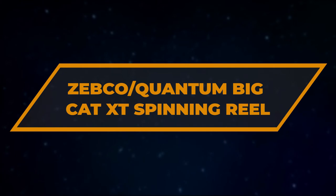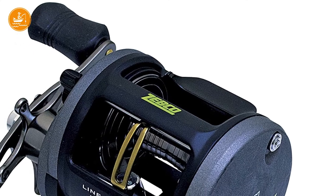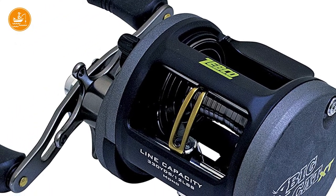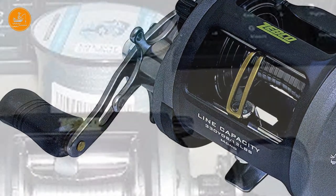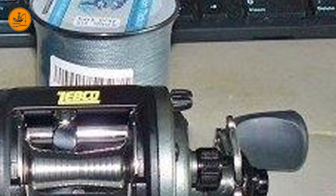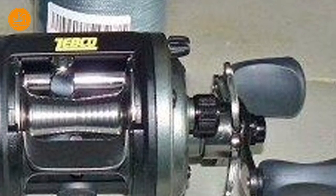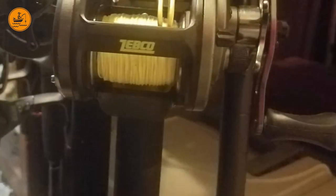Number 7: Zebco Quantum Big Cat XT Spinning Reel. It's fair to say it's a basic model, but it seems to do its job well. It appears it can achieve really good smooth casting and retrieval, and moreover, it is particularly recommended to fishermen who like bank fishing and need a little extra length in their casts.